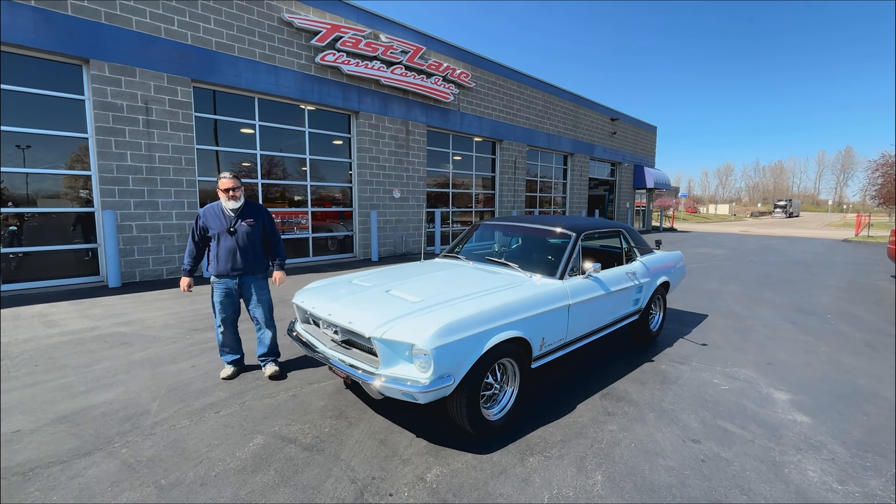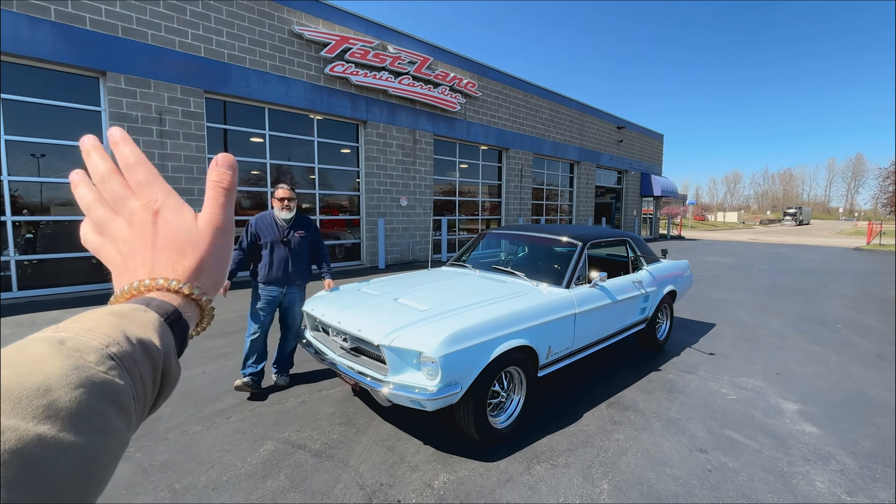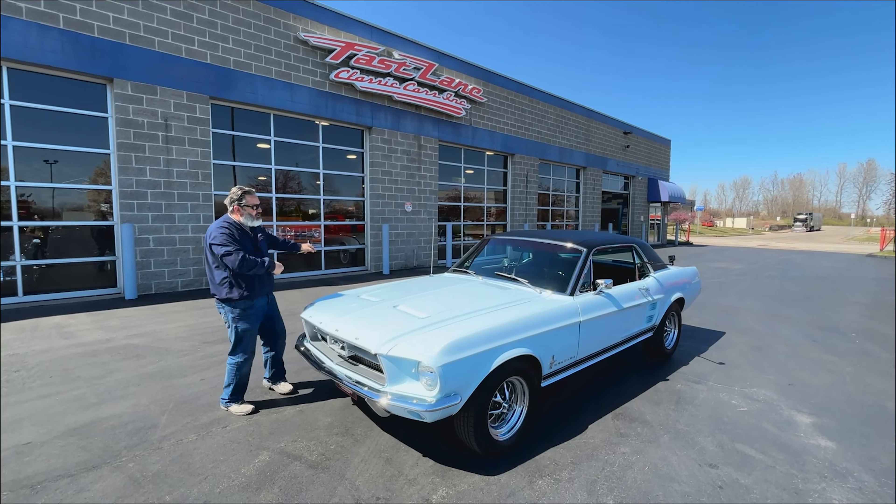I'm ready Freddy. Hello everybody, I'm Christopher, the guy behind the camera as always. Jake the Snake, and this is Fastlane Classic Car. Jake, take it away.